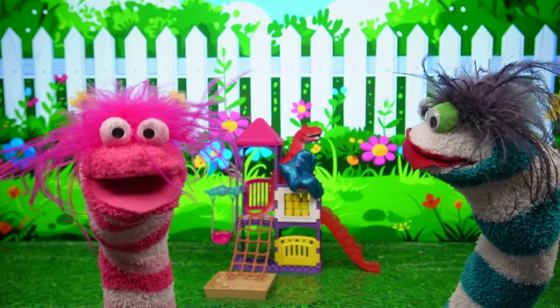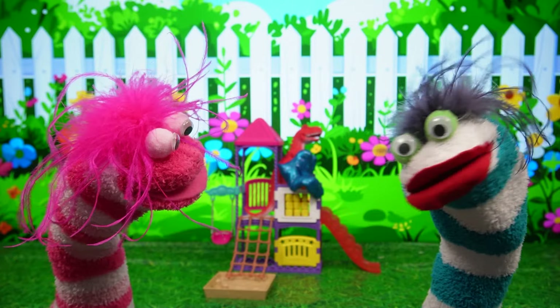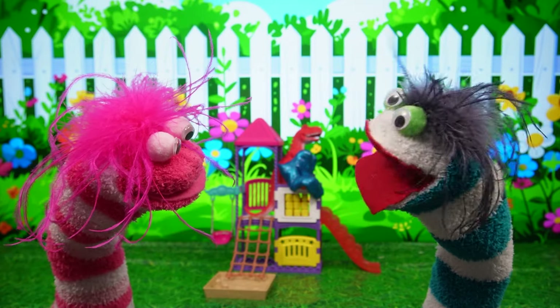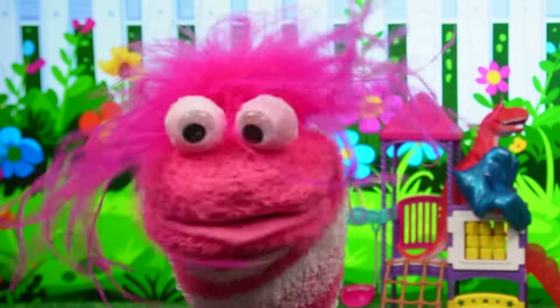Oh no, look Fizzy! The dinosaur is stuck in some kind of slime. We need to get him down off of that climbing frame. I have an idea — Miss Hands, we're gonna need a hand!